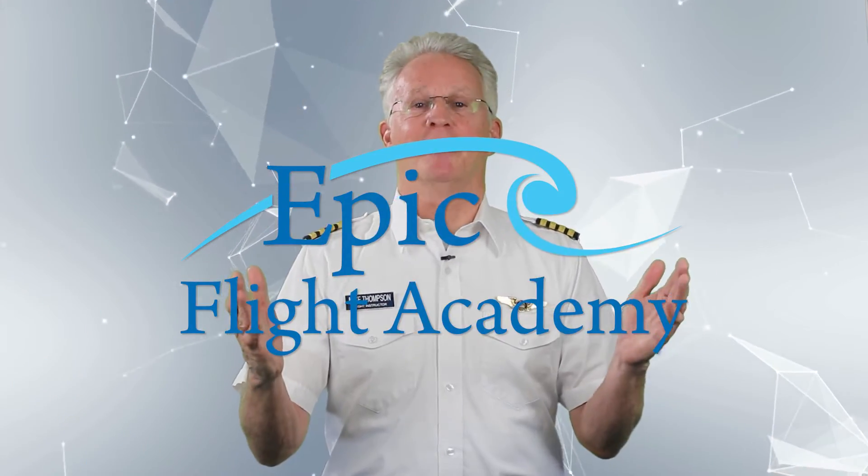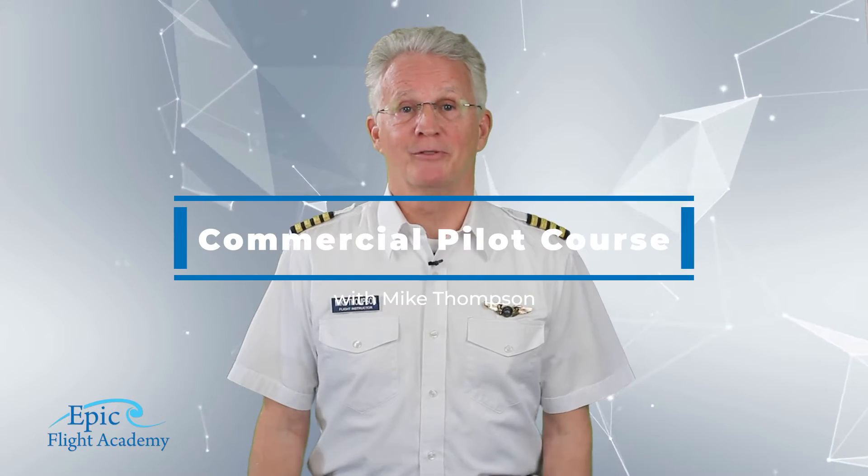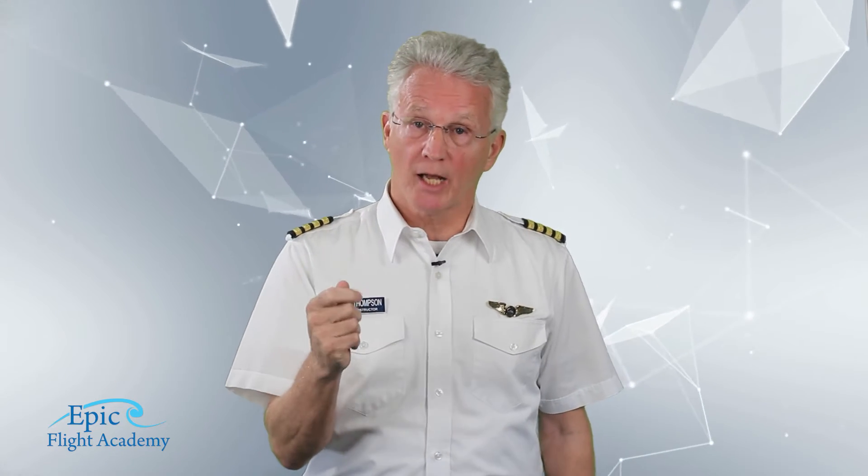Hello everyone, welcome to the EPIC Flight Academy in beautiful New Smyrna Beach, Florida. Today we will discuss the steep spiral.